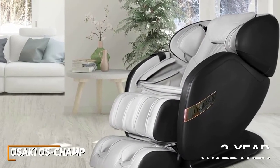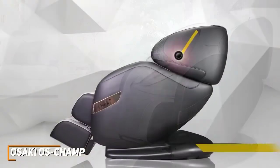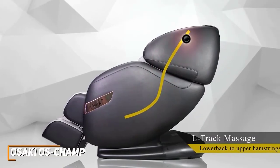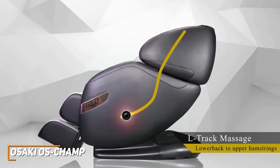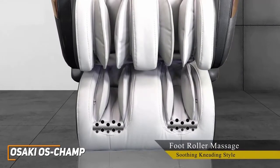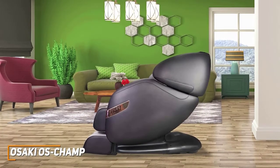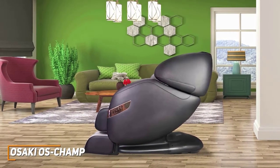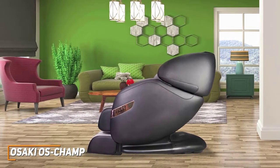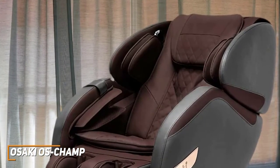I also like that it offers a 3-year warranty, so you can be sure it's a solid long-term investment. It utilizes an L-Track roller massage mechanism that can effectively massage your neck, upper and lower back, glutes, and hamstrings, along with two spinning foot roller massagers that deliver a soothing, kneading-style massage to your feet and calves. It offers five built-in auto-massage programs, which includes a relax mode, a stretch mode for the entire body, an upper back mode, a lower back mode, and a 5-minute demo setting.